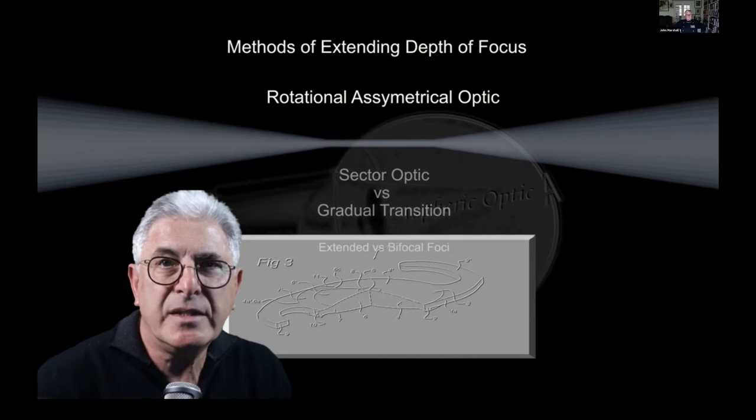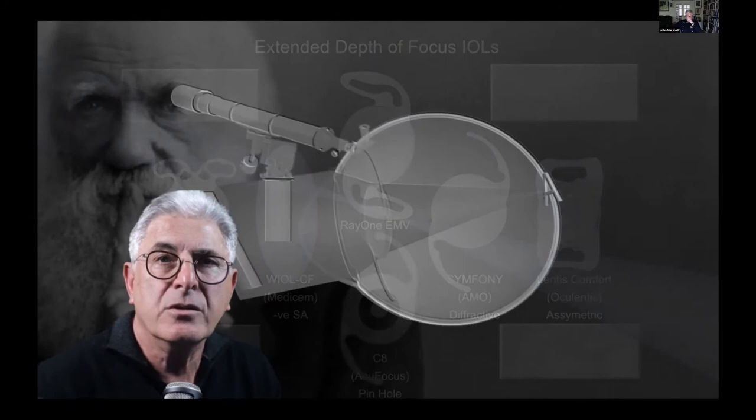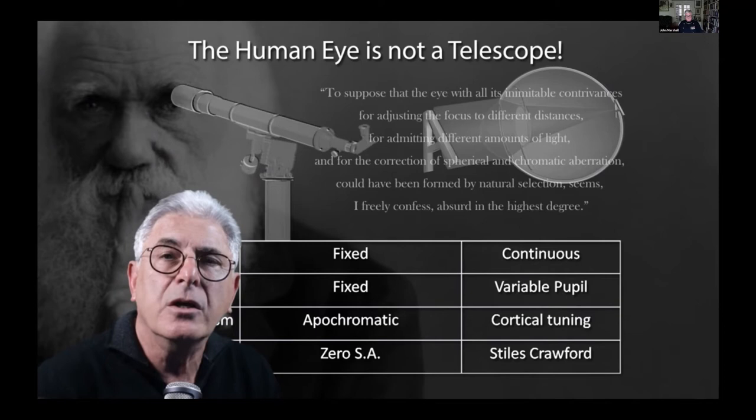When selecting an extended depth of focus IOL, it is important to remember that the human eye is not a telescope. It has a continuous focus, variable pupil, cortical filters to diminish chromatic aberration, and a retinal architecture with the Stiles-Crawford effect to compensate for spherical aberration.